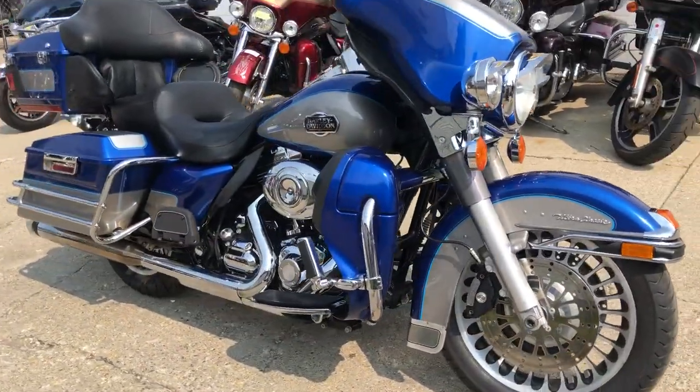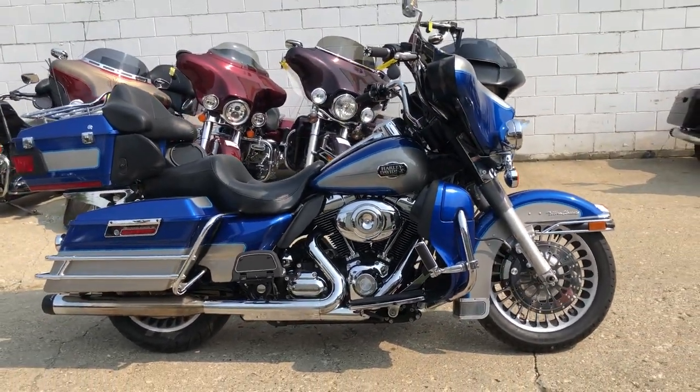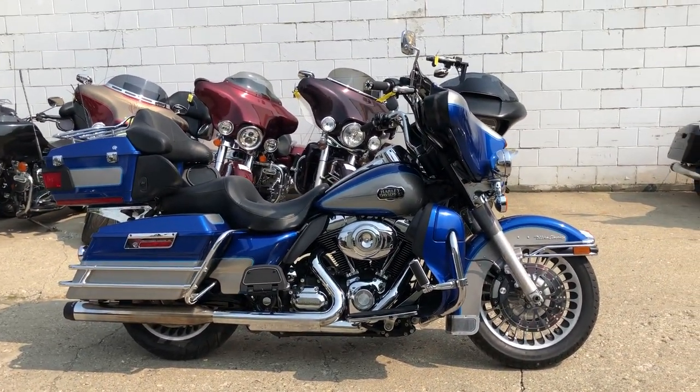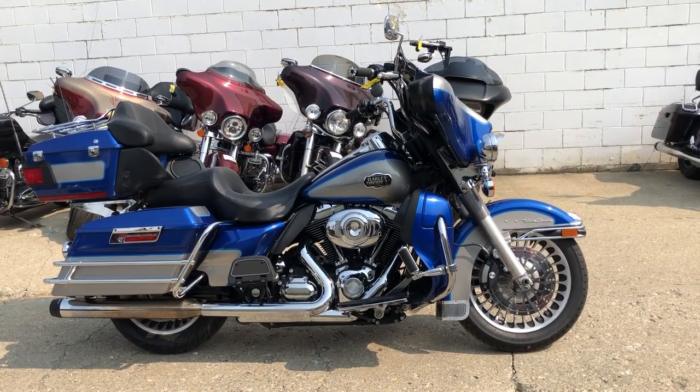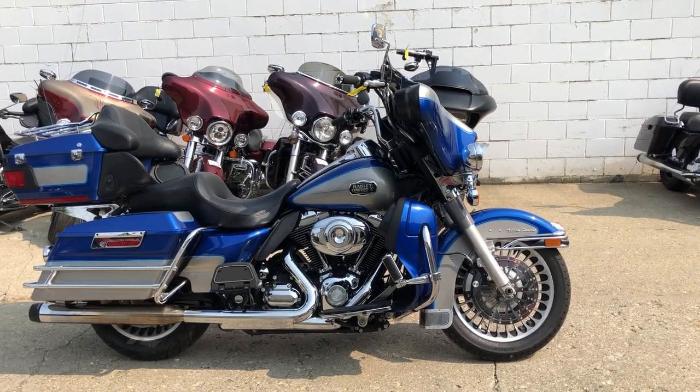We got financing programs available. Of course, we take check or cash or credit card. We have financing available — good credit, bad credit, no credit. And we deliver from our store to your door.